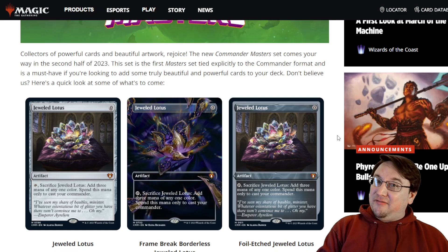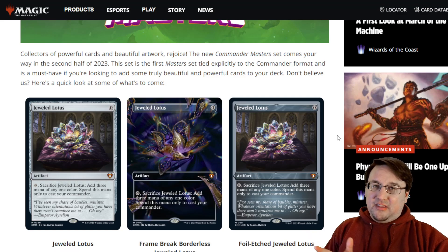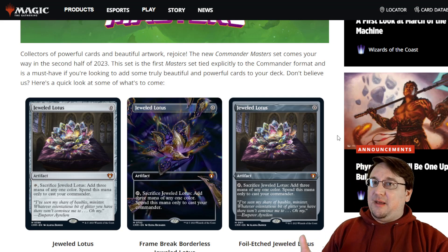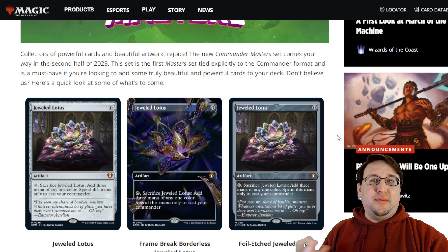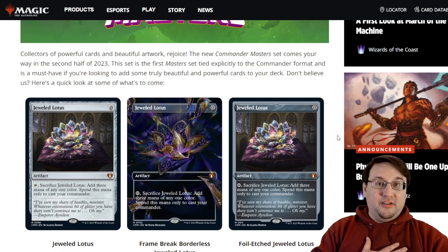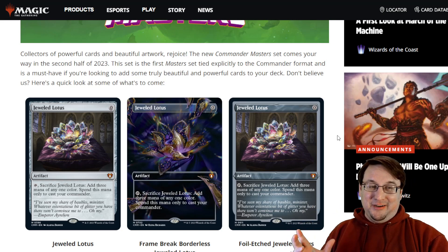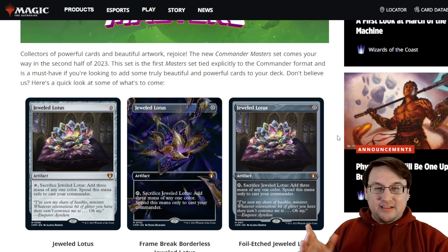Hyper-competitive players are very invested in this. I actually did open one of these when I was opening Commander Legends, and I gave it away as a gift because I knew it would be appreciated by somebody else way more than myself. So if you enjoy high-power Commander, Jeweled Lotus is the bomb. It's going to be in the set.